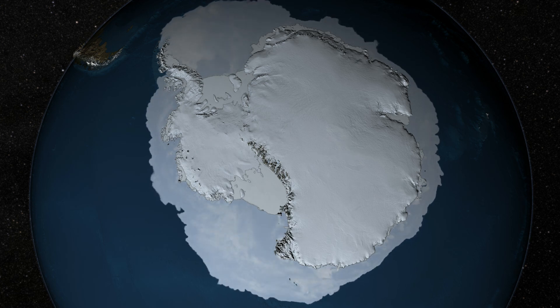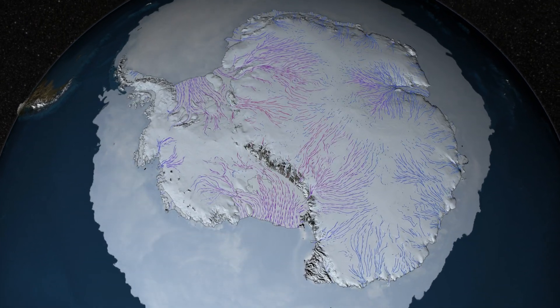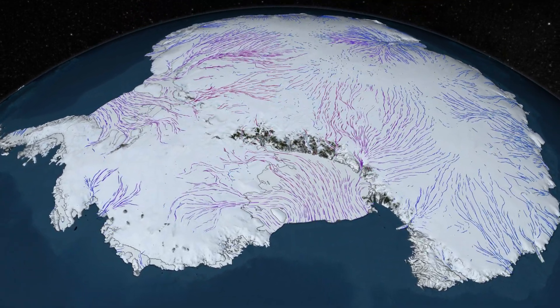The Antarctic Ice Sheet covers 98% of the continent and contains more than half of the world's fresh water. But it doesn't just sit there like a giant ice cube. Much of the ice is constantly flowing toward the sea under the force of its own weight.